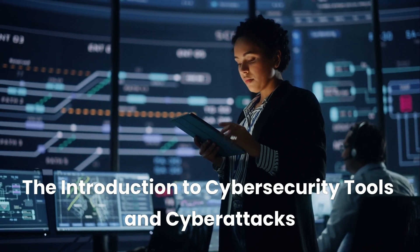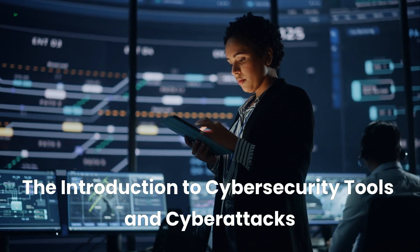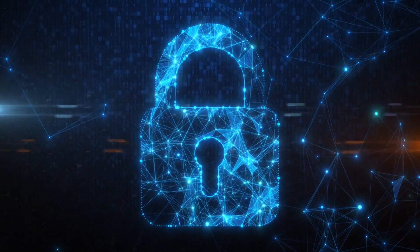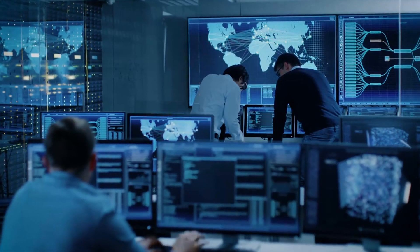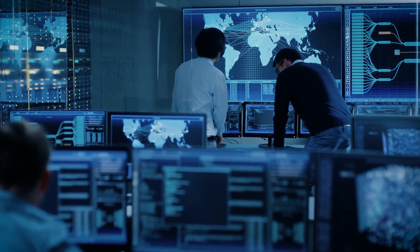Let's not forget about cybersecurity. The Introduction to Cybersecurity Tools and Cyberattacks course by IBM is a great entry-level course that explores how cyberattacks happen, what tools professionals use to defend networks, and the basics of cybersecurity best practices. If you're thinking about a career in cybersecurity, this course is the perfect place to start.